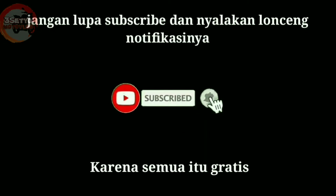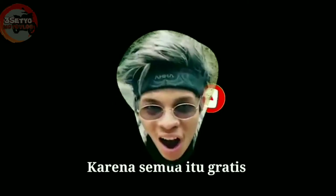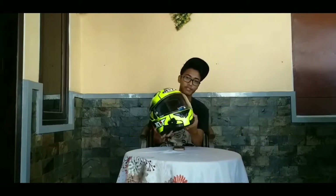Jangan lupa subscribe dan tekan tombol notifikasi karena semuanya gratis. Di sini kita akan mereview helm dari KYT NFR tipe Hyper Yellow Flow. Ini helmnya, KYT NFR Hyper Yellow Flow, penampakannya.